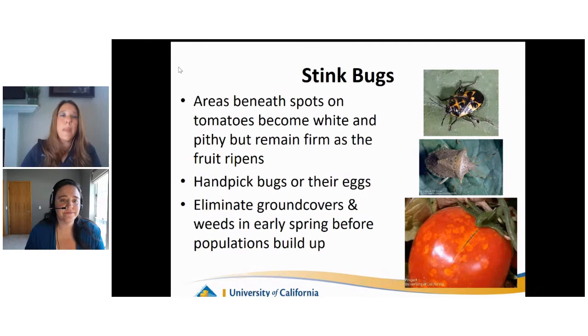Stink bugs - there are many different types - are another piercing-sucking insect. All those spots on a pictured tomato are where a stink bug stuck their mouthpart in, sucked out some juices, and left discoloration. The fruit will get hard but pithy or corky underneath the skin. If there's a heavy infestation, you might be able to salvage the fruit by cutting off bad parts, but if they've had an all-you-can-eat tomato buffet, you might lose some fruit. Use handpicking or a shop vac. They also like to overwinter in weeds and ground covers, so keep the garden tidy in spring before populations can build up.